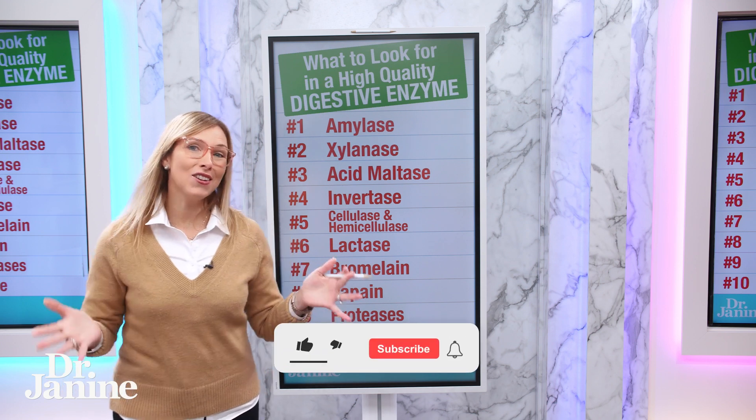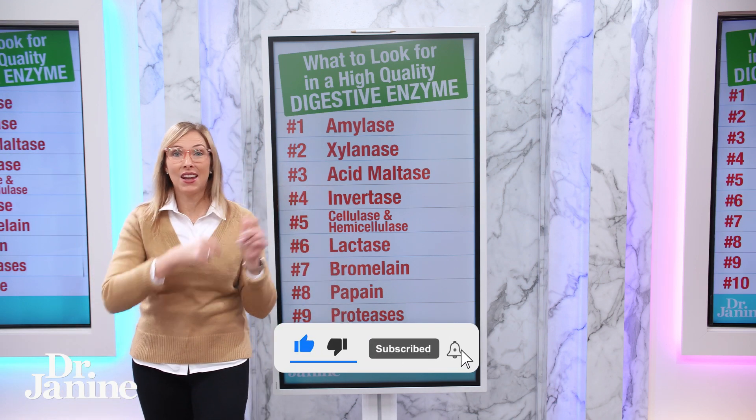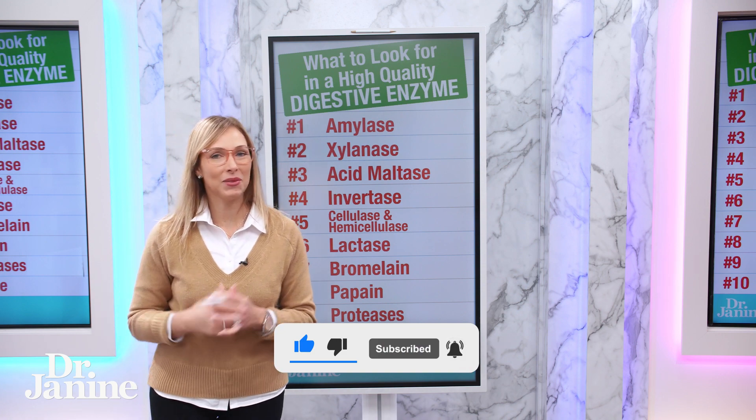For more tips on how to increase your own digestive enzymes, please check out my video: nine tips to naturally increase digestive enzymes. I'll see you there.